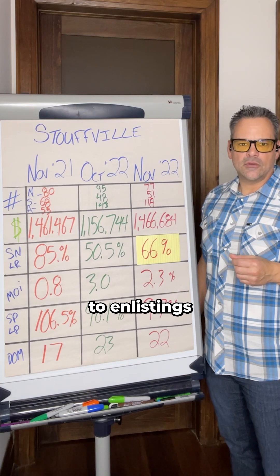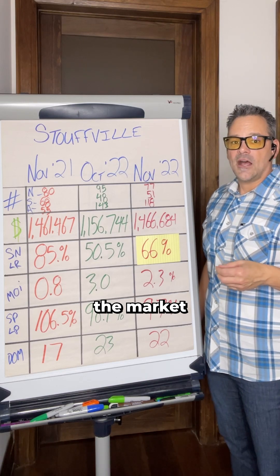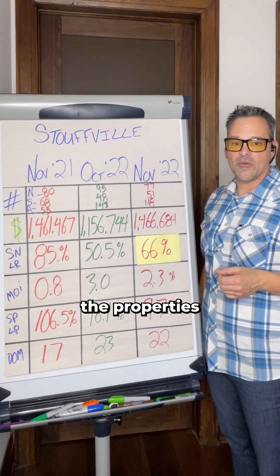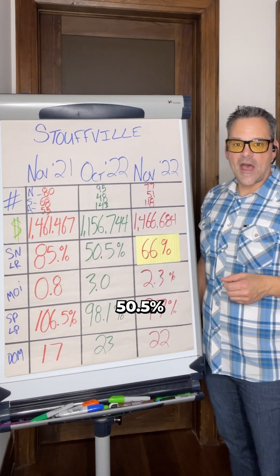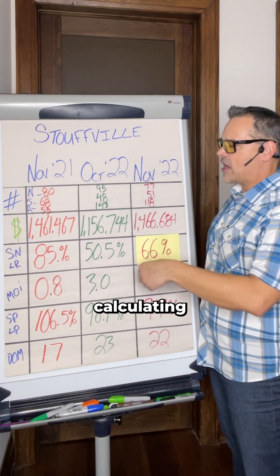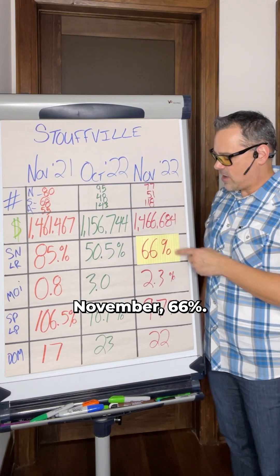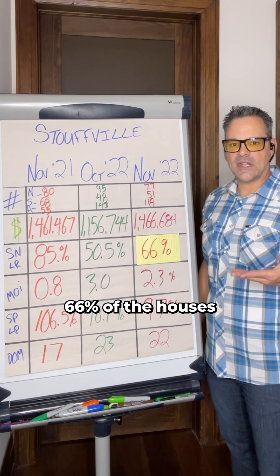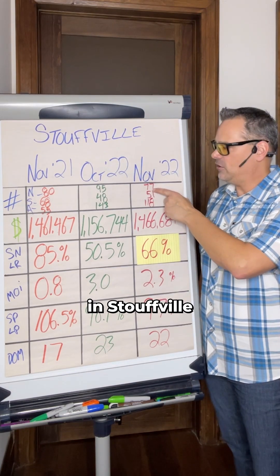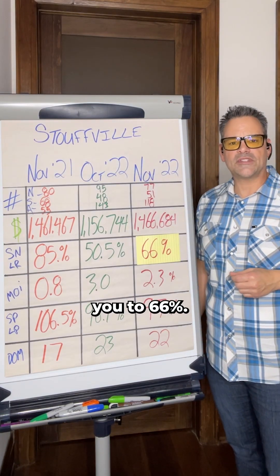The SNLR stands for sales to new listings ratio, also referred to as the absorption rate. It tells us, out of the homes that came on the market during the month, what percentage actually sold. In November 2021, 85% of properties sold. 50.5% sold in October 2022. We calculate this by taking sales divided by new listings. In November, 66% — 51 out of 77 homes that came on the market in Stouffville sold.